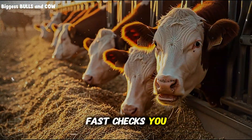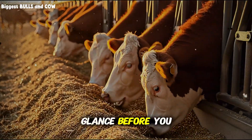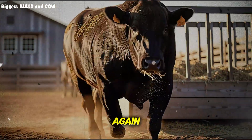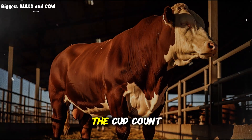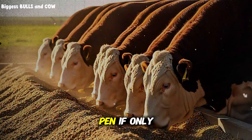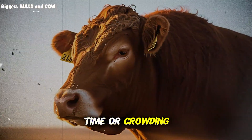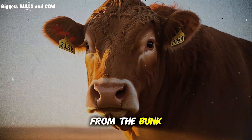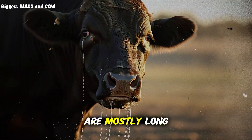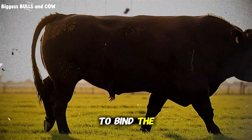Three fast checks you can do in under a minute any day of the week. The left flank glance: before you feed, walk the line and look for deep hollows; after feeding, walk again — if hollows persist, intake is short. The cud count: about an hour and a half after feeding, glance across the pen; if only a few are chewing, review fiber, feeding time, or crowding. The handful test: grab a handful from the bunk and a handful of what is left two hours later. If the leftovers are mostly long stems, your cattle sorted — tweak chop length, moisture, or fat to bind the mix.